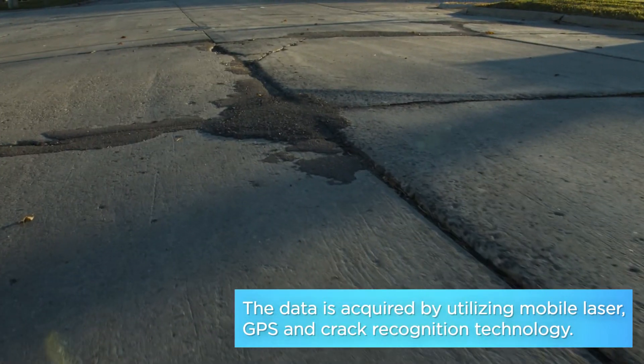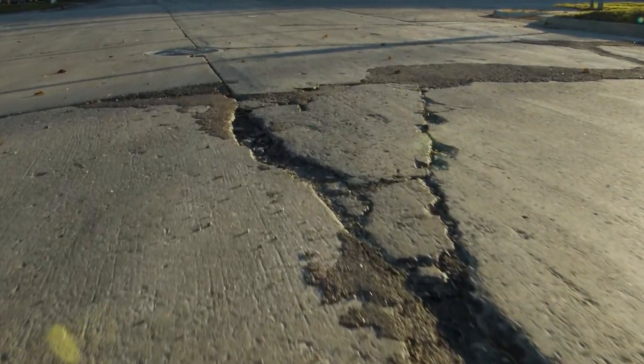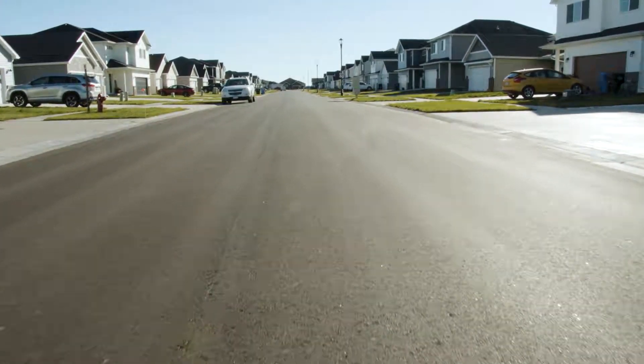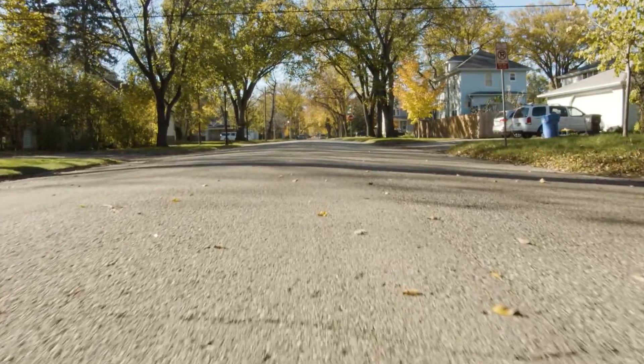If it's a score of 20, that's really poor and we know that roadway is probably too far gone — we need to just reconstruct. If it's a score of 90, it's really good, and there are probably some very inexpensive preventative maintenance things we can do to continue to keep that roadway at a high level.